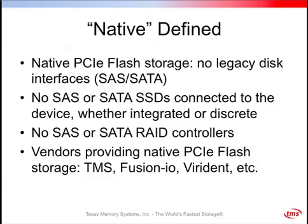Native PCIe flash storage means there are no legacy disk interfaces — no SAS, no SATA, no SCSI — inside the card. We aren't taking a collection of 2.5-inch SSDs connected without cases, or running external cables using SAS or SATA protocols. There are no SAS, SATA, or RAID controllers. That's the secret to high performance and high reliability in PCIe flash. Several vendors provide native PCIe flash storage — TMS is one of them, along with Fusion-io, Virident, and a few others.